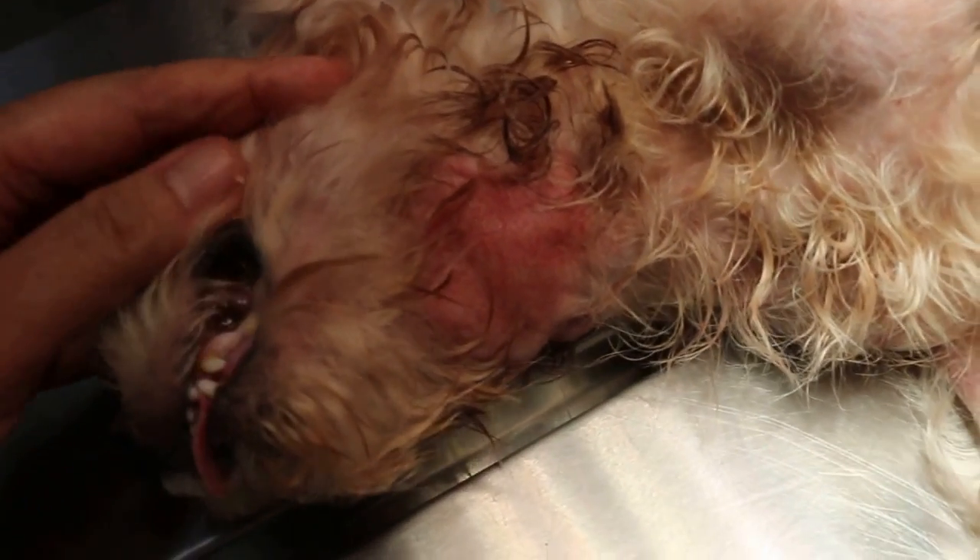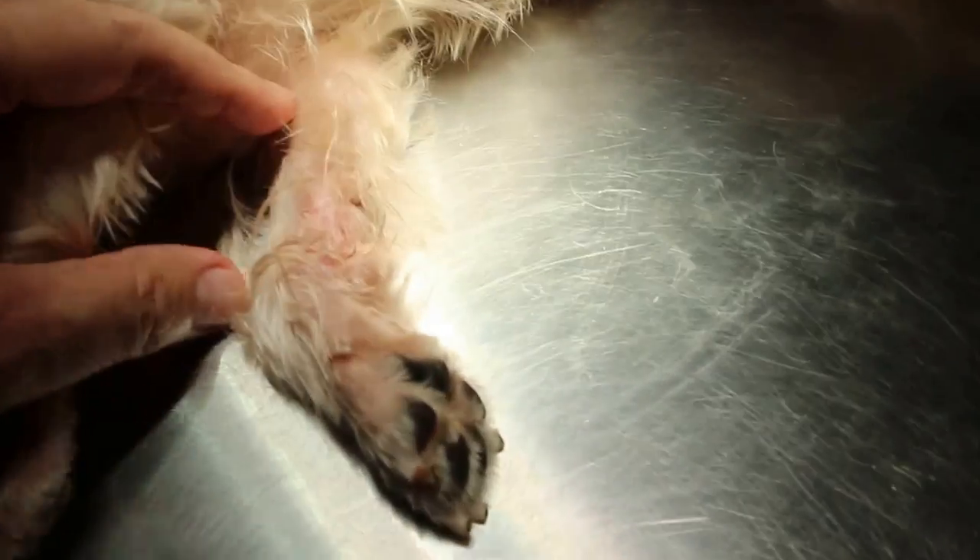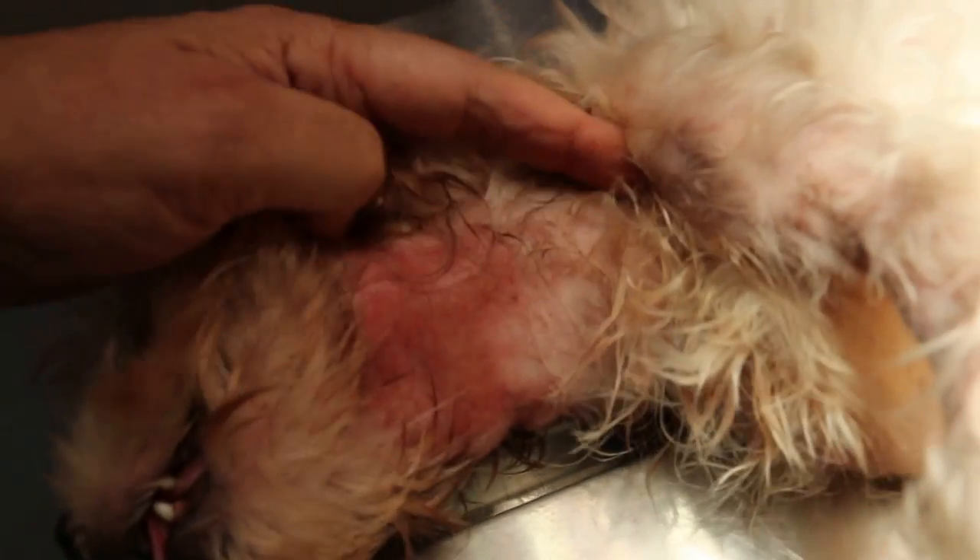This dog is eight years old. This is a strange case where the dog started scratching three months ago and was seen by two vets who prescribed some drugs. As you can see, the dog has been scratching the neck area very badly, and also the paws, and the whole ventral abdomen — which seems to be okay now. The main complaint is the neck area — why would the dog be scratching the neck?